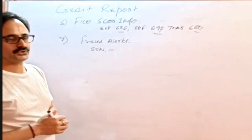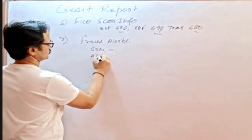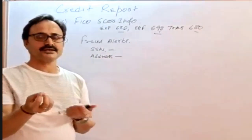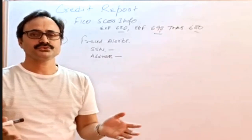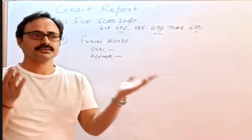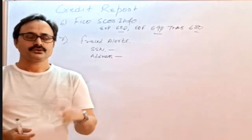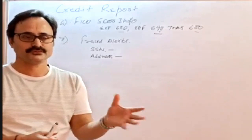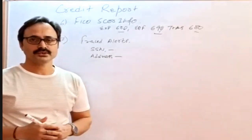There could also be alerts related to the borrower's name or address. An address alert might indicate that a particular address was previously involved in suspicious activity. If the borrower is purchasing that property, and someone else misused it in the past before the borrower's ownership, that context matters. But if it's a refinance and the borrower is refinancing a property that was involved in suspicious activity, then we have to be extra careful and proceed according to guidelines.